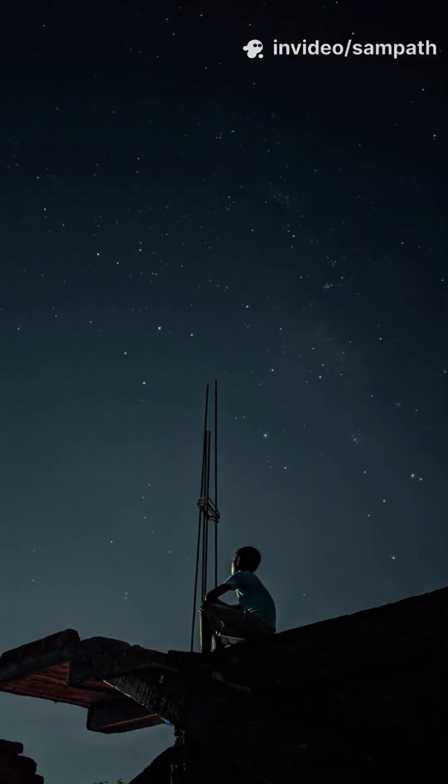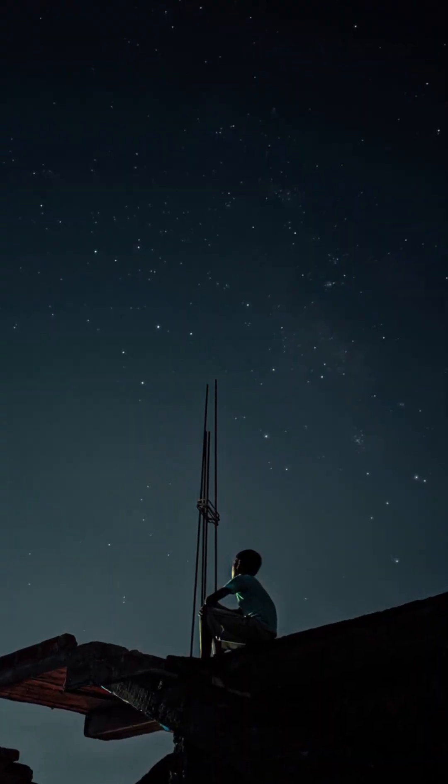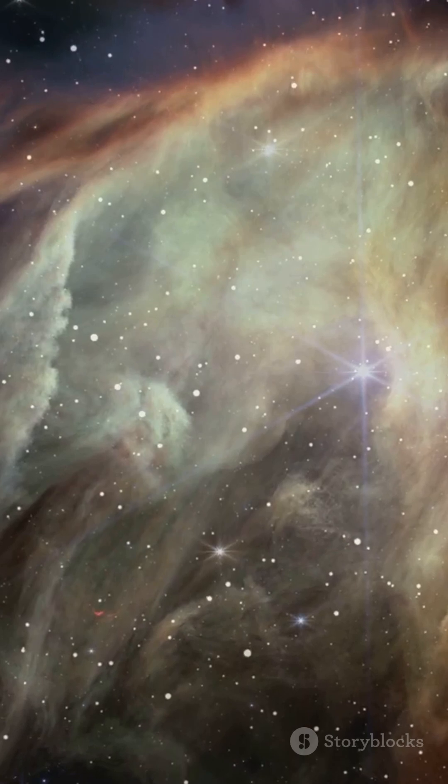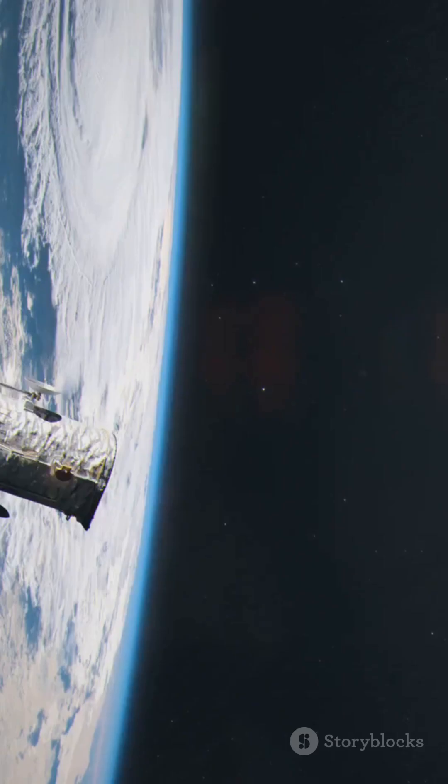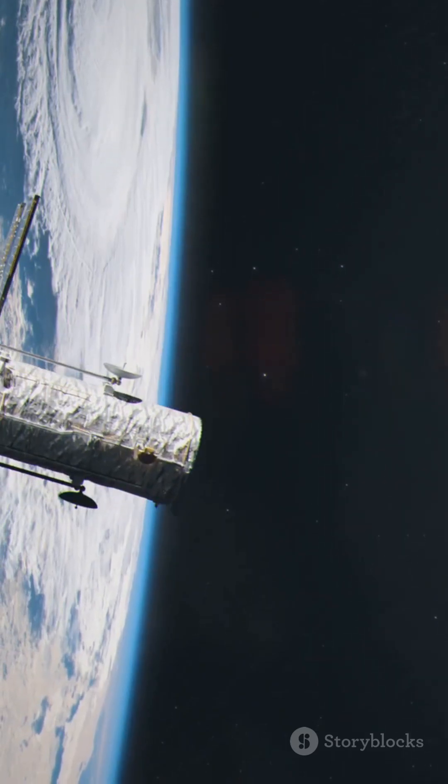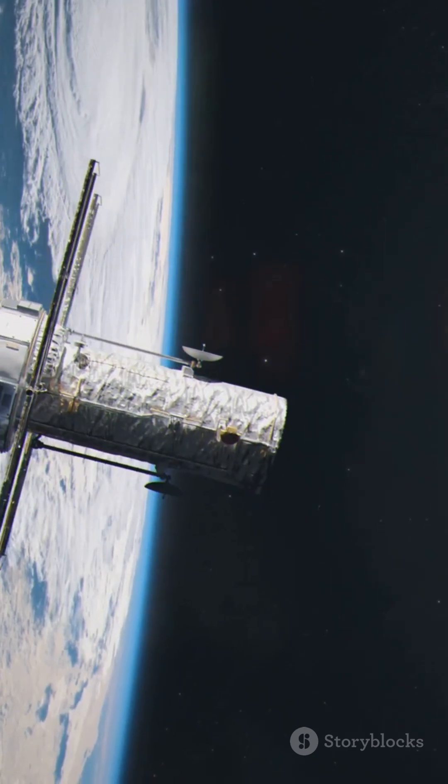If you've ever felt small under the night sky, remember: the atoms in your blood were forged in stars like the ones Hubble photographs. You're not separate from this. You're the universe learning to see itself, with a little help from a telescope that refuses to blink.